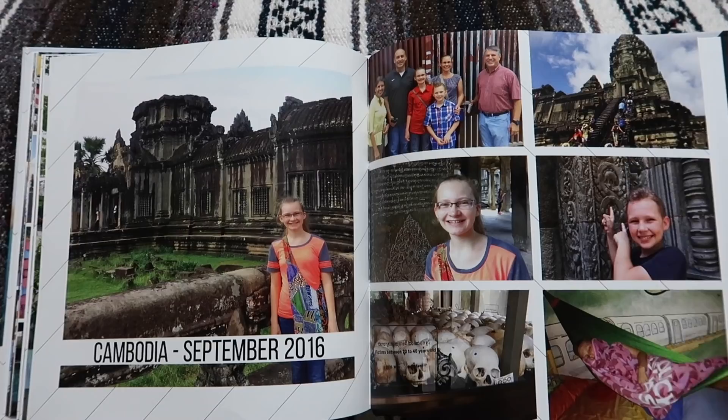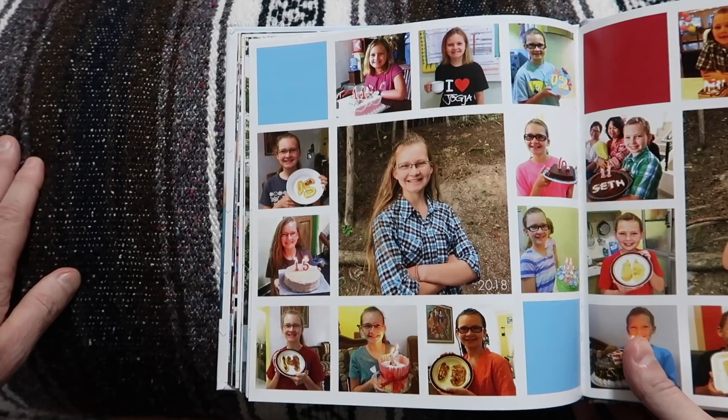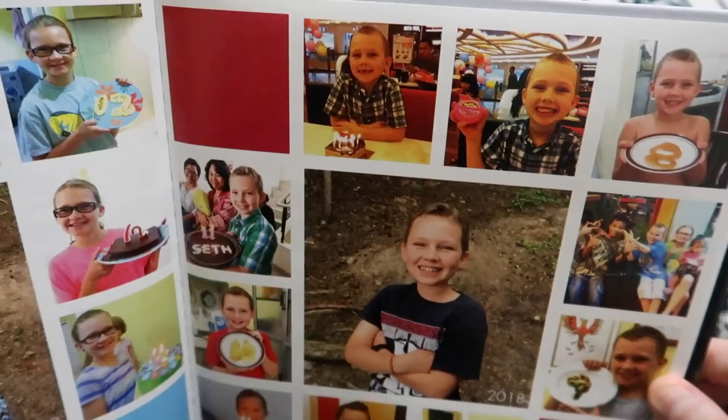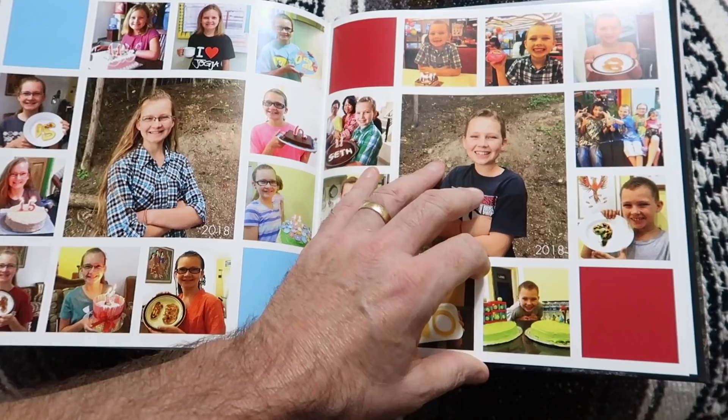Here are pictures of the kids. Let's zoom in — this shows them from when we went to Yogyakarta until we came back. Check out Sarah here — she was looking pretty young — and Seth too, you can see them getting a little older through the photos, and that's what they look like now. So many fun memories in this photo album.